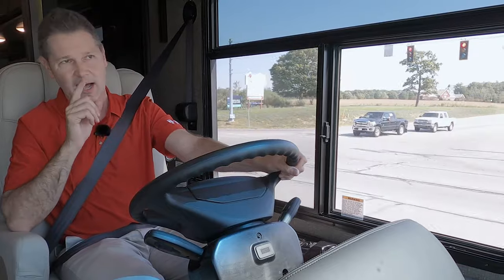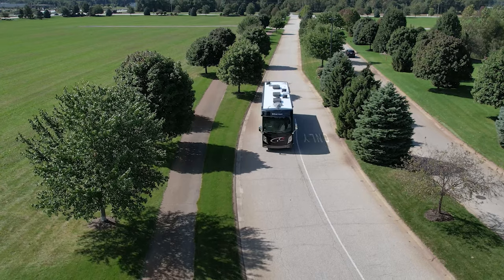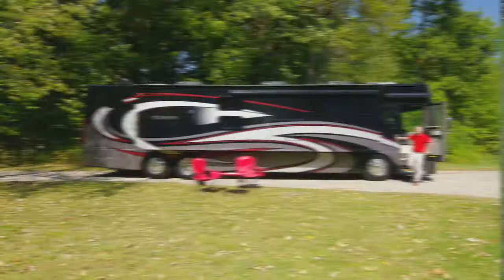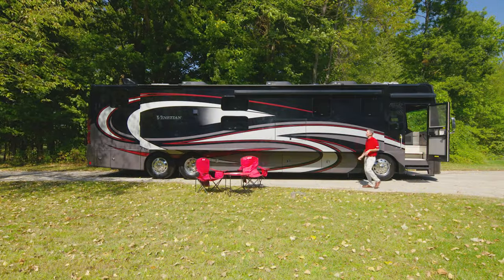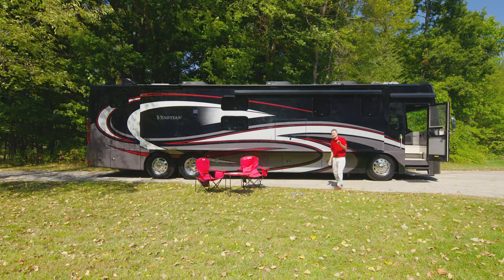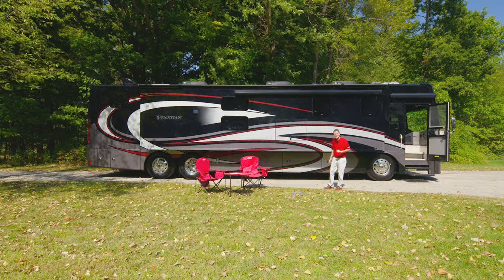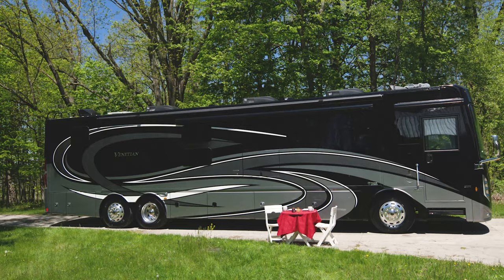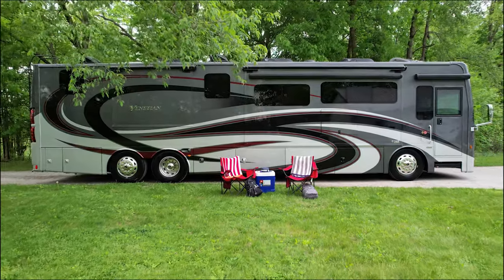Pulling into camp — it always feels good to get where you are going. Before we put out the awnings and completely set up camp, let's take a minute to check out the new colors of full-body paint. Behind me is Summit Ridge, this is Tanglewood, and this is Wastoria.